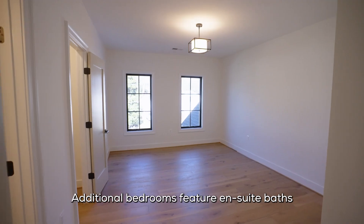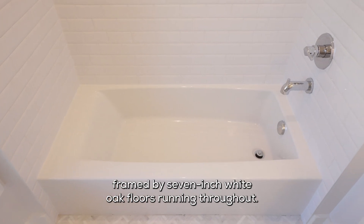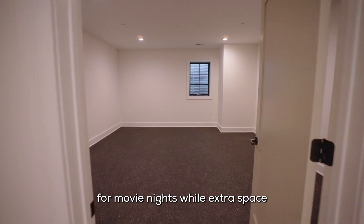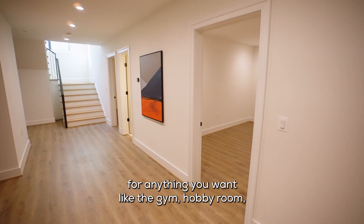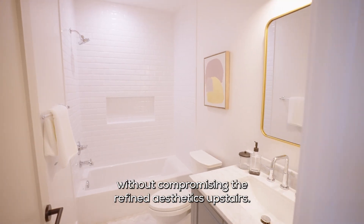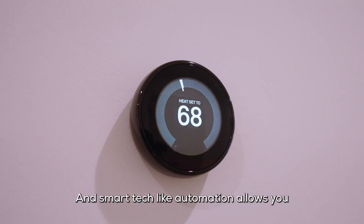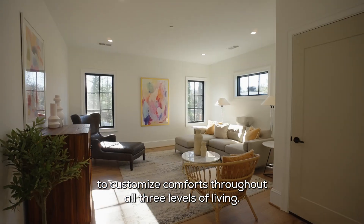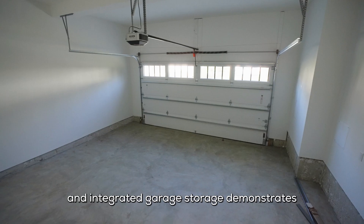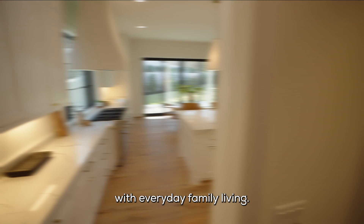Additional bedrooms feature ensuite baths with Kohler fixtures framed by seven-inch white oak floors running throughout. The basement wet bar and lounge set the stage for movie nights, while extra space is available for anything you want — like a gym, hobby room, or a perfect hideaway for the kids. Smart tech like automation allows you to customize comfort throughout all three levels of living. Small touches like the children's craft nook downstairs and integrated garage storage demonstrate the builder's knack for blending smart design with everyday family living.